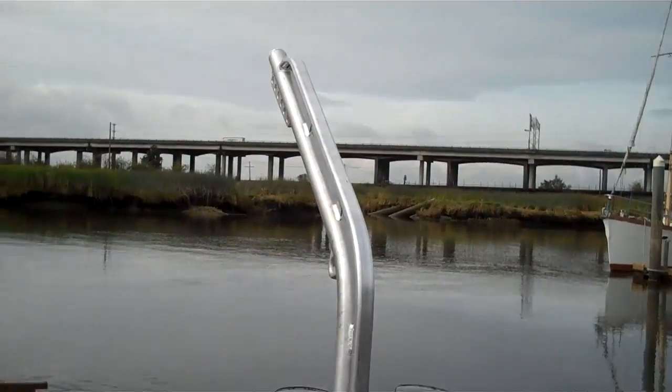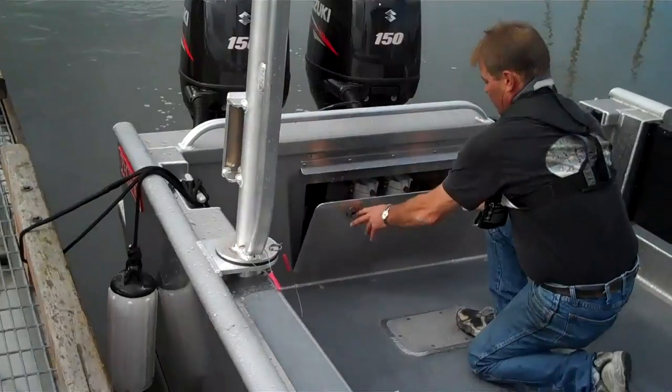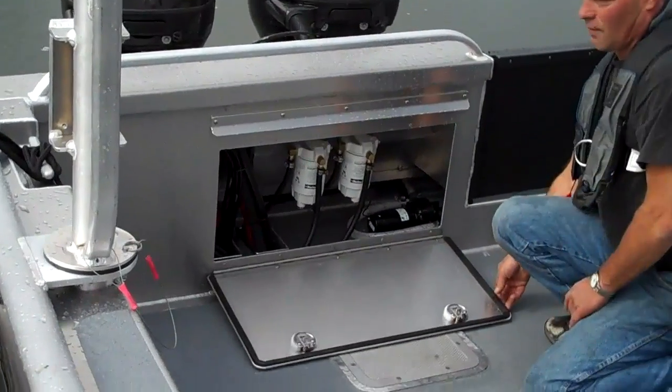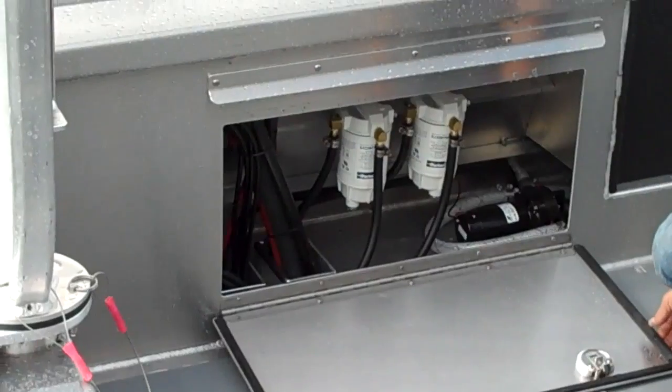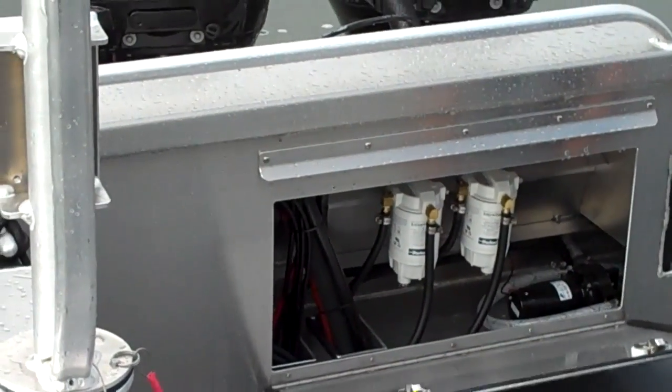Davit for the rear as well. This is where the filters are, and the wash down pump, and a lot of the rigging and fuel holes.